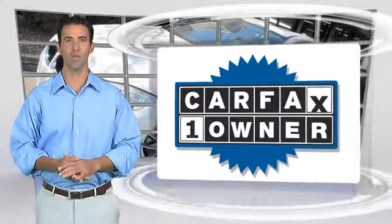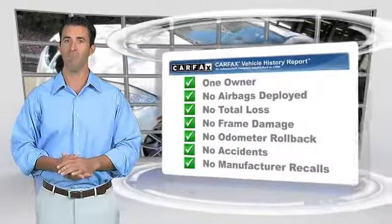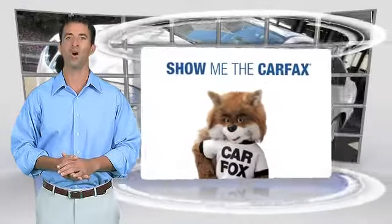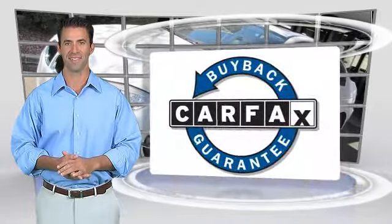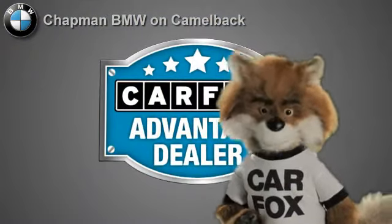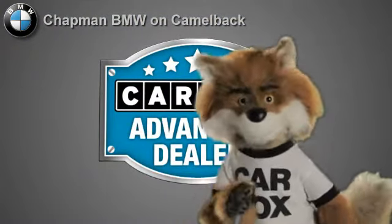This is a one-owner vehicle with the Carfax Vehicle History Report. Be sure to find a complimentary copy of this report online or contact the dealership. This vehicle qualifies for the Carfax Buy Back Guarantee. Just say, show me the Carfax, at Chapman BMW on Camelback, a Carfax Advantage dealer.